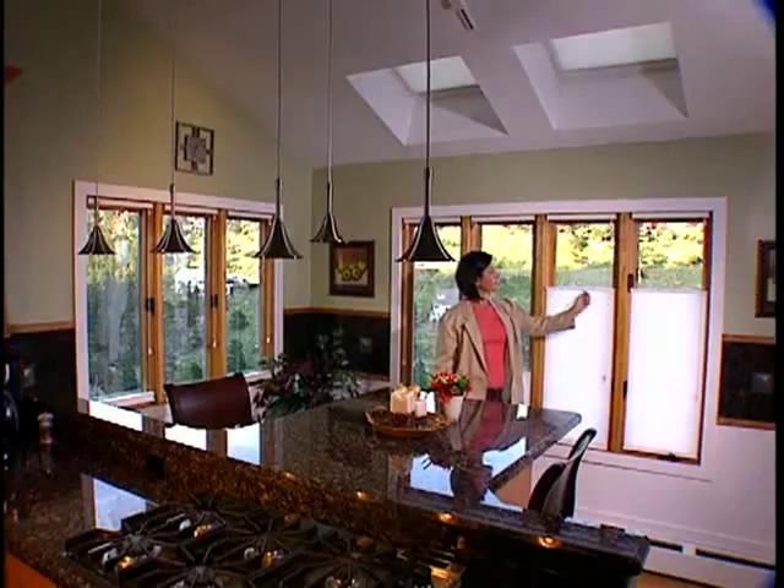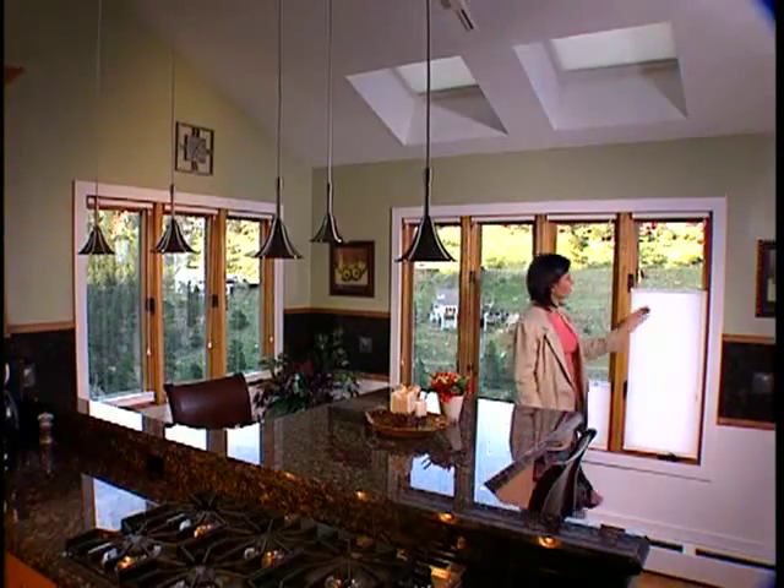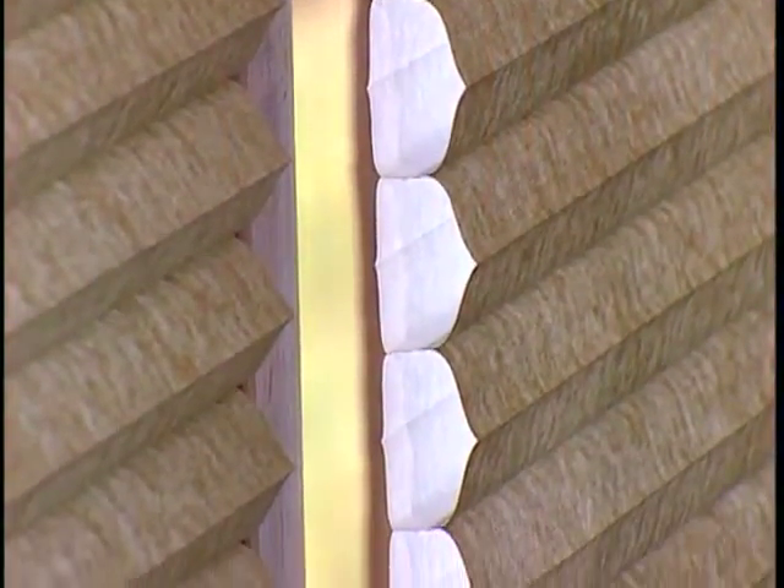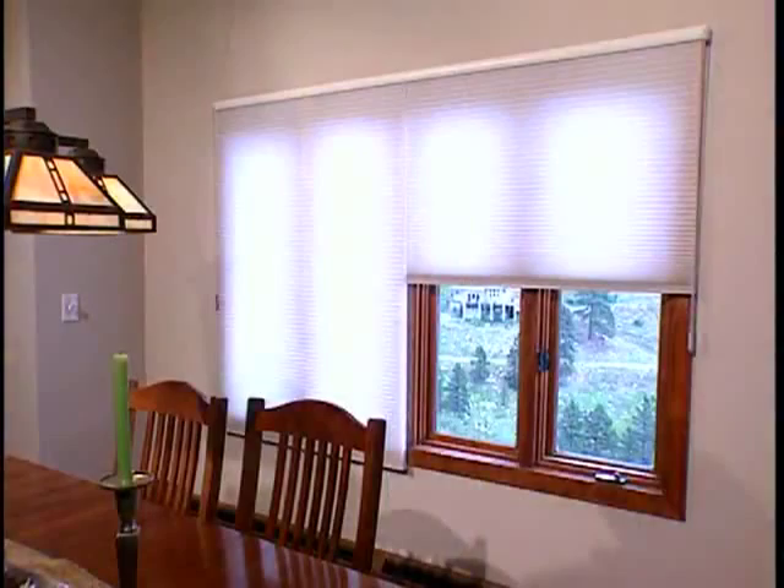More thorough cleanings can be done by you or a professional cleaner. And superior energy efficiency, as the honeycomb itself traps the air, keeping the home warmer in winter and cooler in summer. Duet fabrics have some of the best energy efficiency ratings in the industry, so your investment will pay back in time.